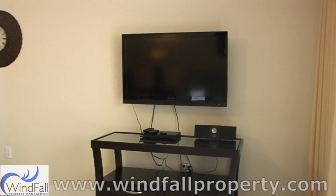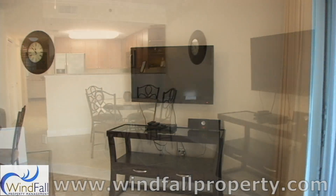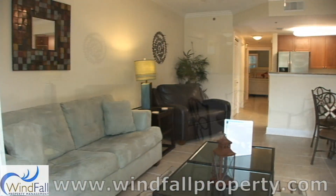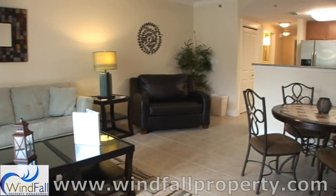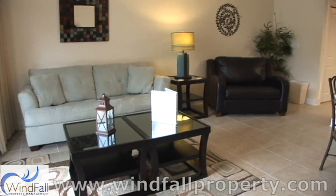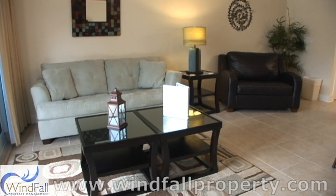There's a 40-inch LCD flat screen TV with DVD player in the living room, along with a queen-sized sleeper sofa and a twin sleeper sofa that allows this condo to accommodate up to five guests.